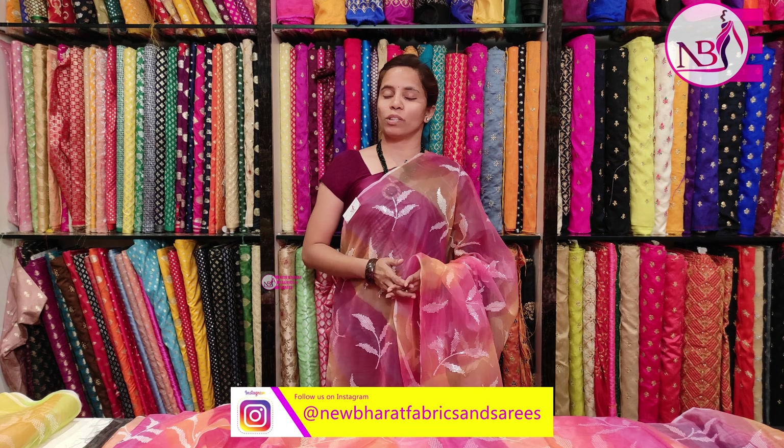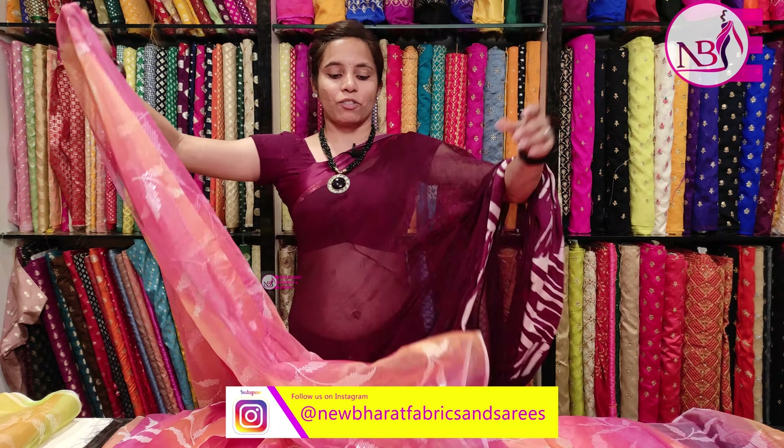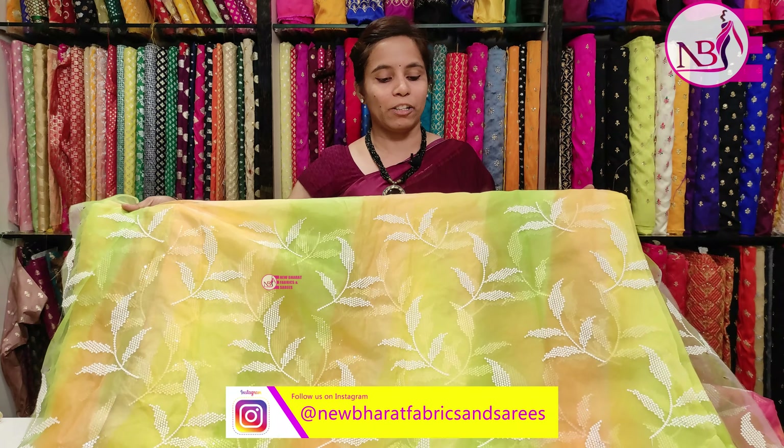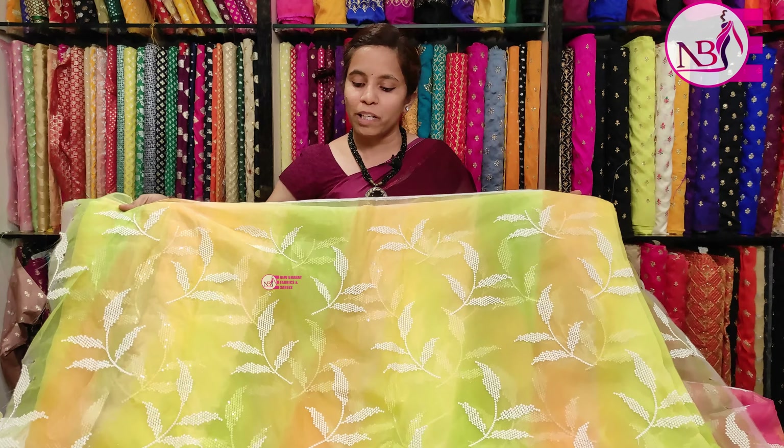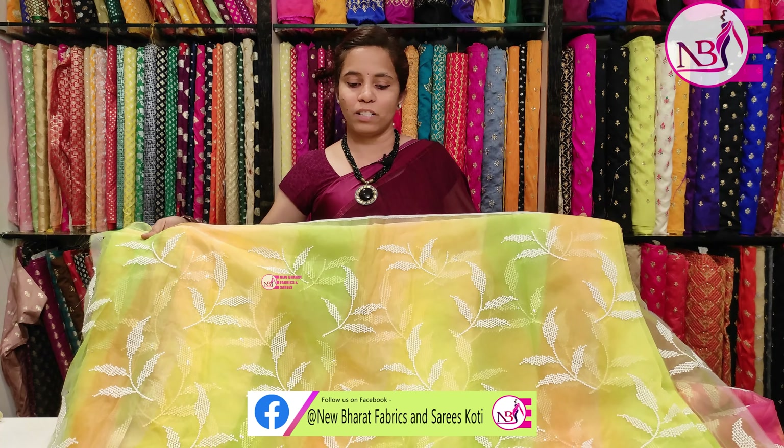Today we will be looking at the organza fabric. If you are visiting our channel for the first time, please like and subscribe. We are looking at a two-color fabric — the pink and peach color combination — with complete sequence work.